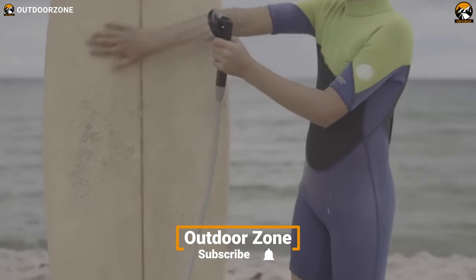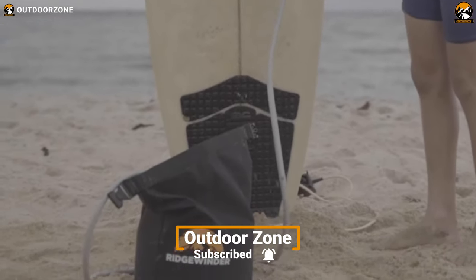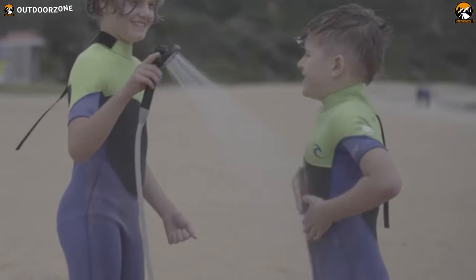Finally, with up to 60 minutes of runtime on its rechargeable 2200 mAh battery, you will have enough power for multiple showers.